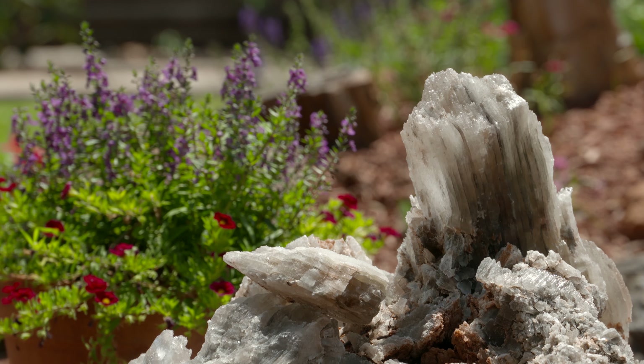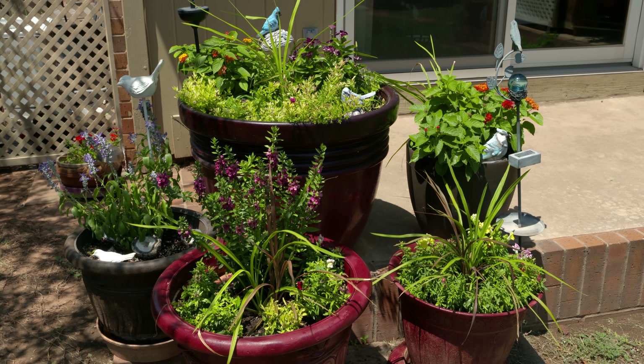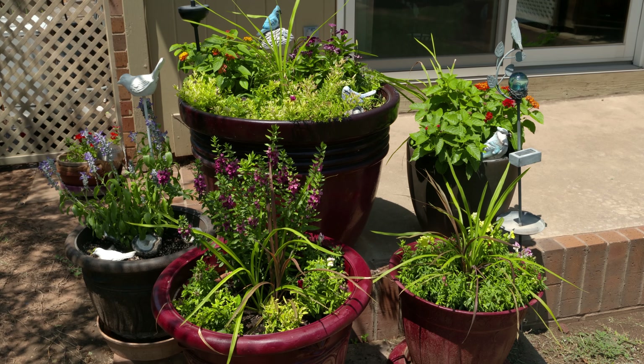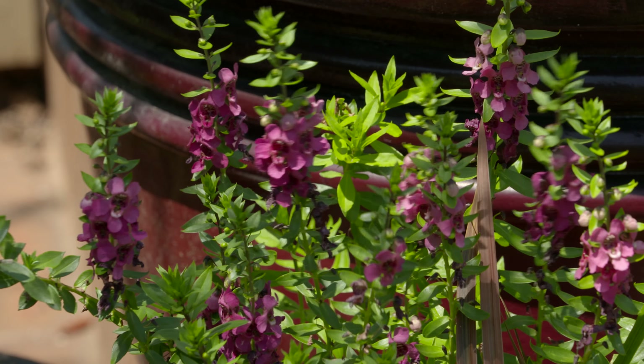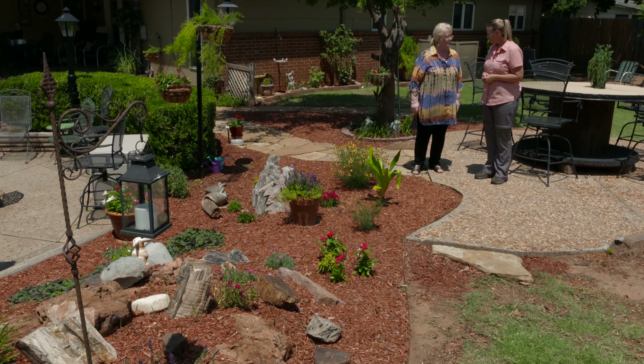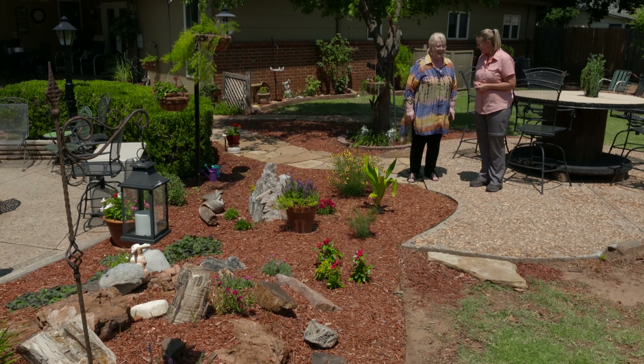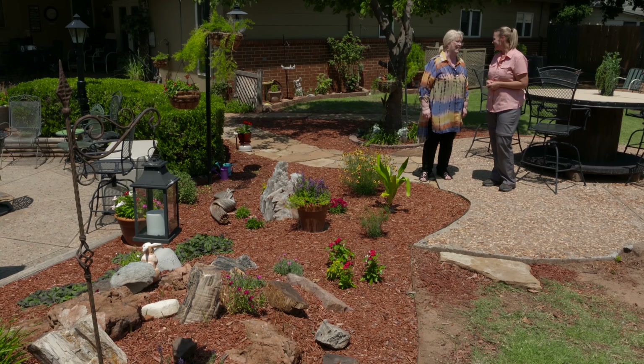You do a lot of container gardening it looks like also. I do. I enjoy container gardening because you can sit on your stool and roll around and take care of your garden. Do you have some helpers that help with container gardening? I do — my husband helps me a lot, and my children and grandchildren.